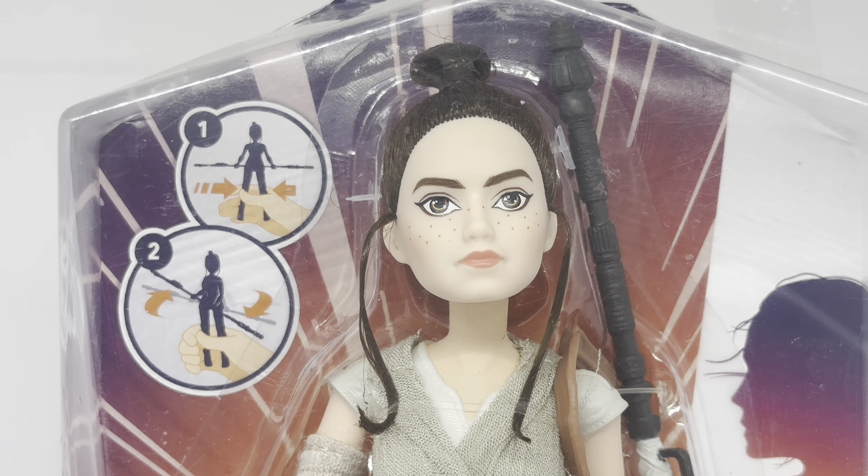And just behind Rey to her right-hand side, you can see it shows you again how she swings her staff — put staff in hand and squeeze her legs and she will swing the staff.